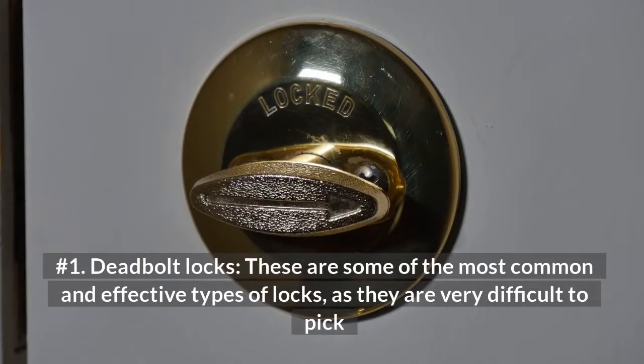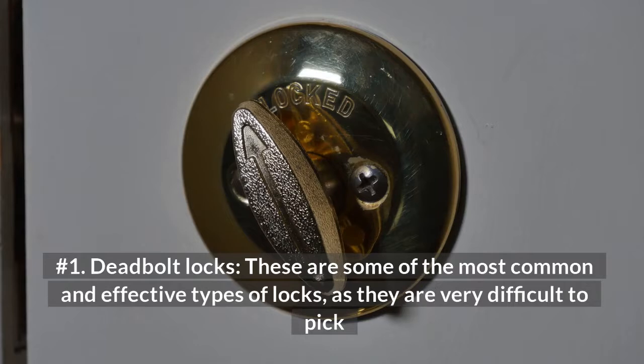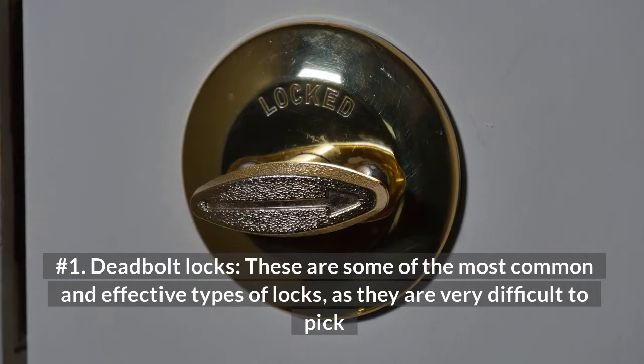Number 1: Deadbolt Locks. These are some of the most common and effective types of locks, as they are very difficult to pick.